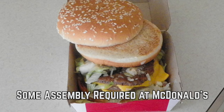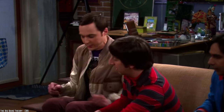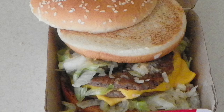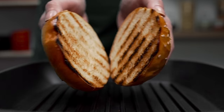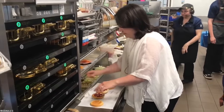Some Assembly Required At McDonald's. This McDonald's customer decided to give in to their Big Mac craving and hit up the drive-thru, only to get home and see this poorly constructed creation. We see a lot of lettuce and onions and two very empty buns put together. Clearly someone wasn't paying attention when they assembled this burger.